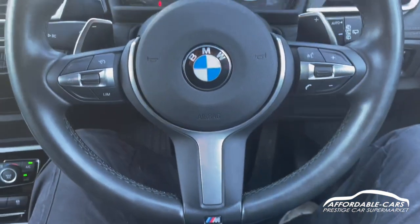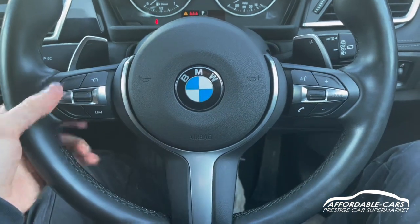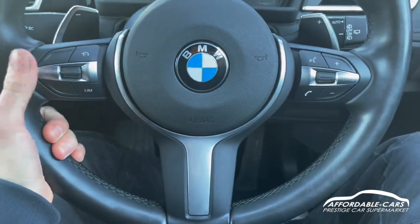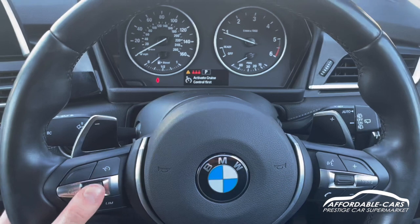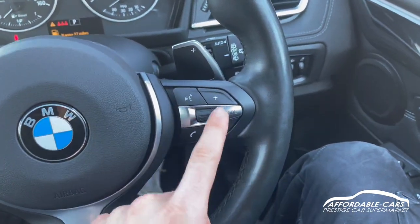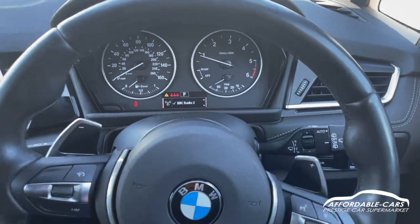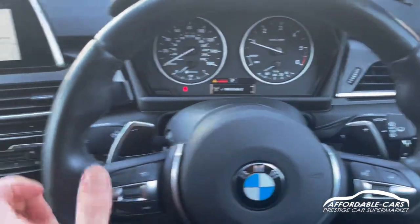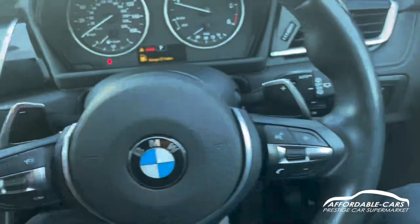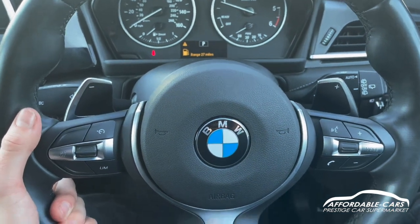Full M Sport steering wheel which is great, with controls on either side — you've got your cruise control and speed limiter on this side and then your different driving modes which you can change. Then you've got your volume control, hands-free, and voice command on this side, and your virtual driving dash as well so you can go through your radio stations. You've got paddle shifters on either side so you can change gears without taking your hands off the steering wheel, which is a nice alternative.